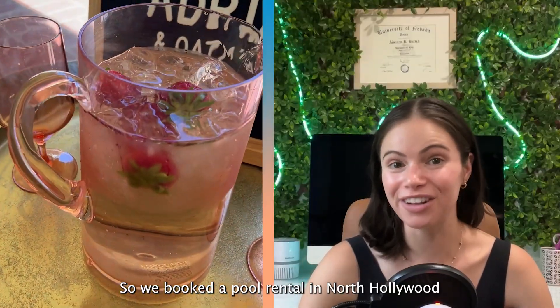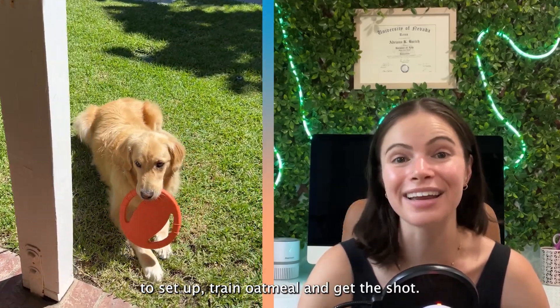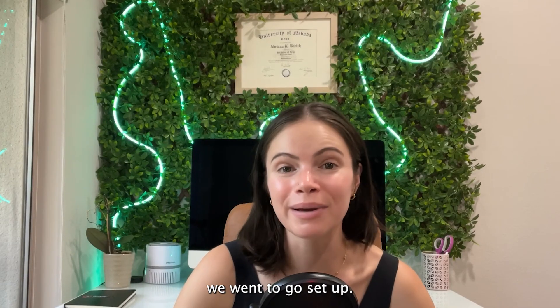So we booked a pool rental in North Hollywood, and we had two hours to set up, train Oatmeal, and get the shot. We got there, and immediately we went to go set up.